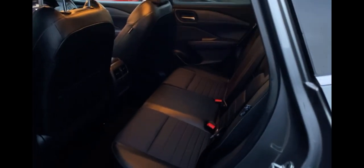Moving along to the back of the car, we've got a very spacious back seat. We've got a door that opens up 90 degrees, which makes it very accessible for people to enter the car, such as elderly people or even your kids.